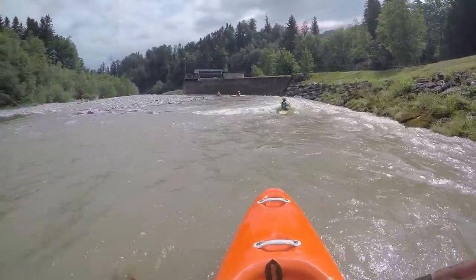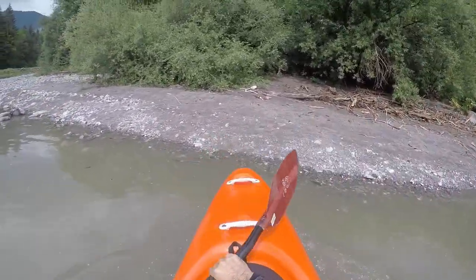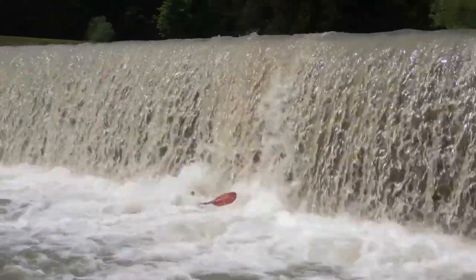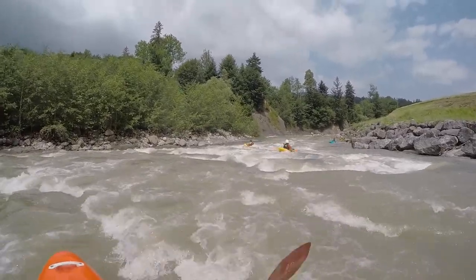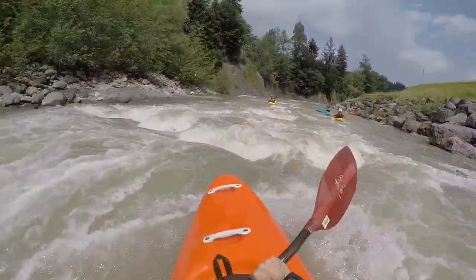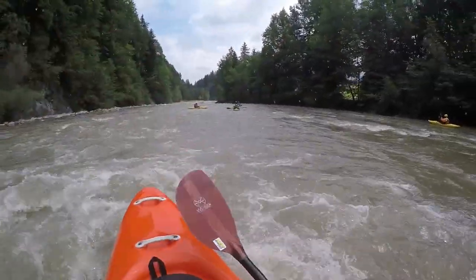Shortly after the camping there is the weir. It can be portaged easily on the left. Access for a put-in below on the right is possible. If your boat is solid you can also run it — the main issue is that the crown is very shallow and slows you down. After a bit of rest it goes on with another rapid around the next curve with many wide holes formed by rock bars in the riverbed. Below, the water from the power station comes back in the middle of the river.